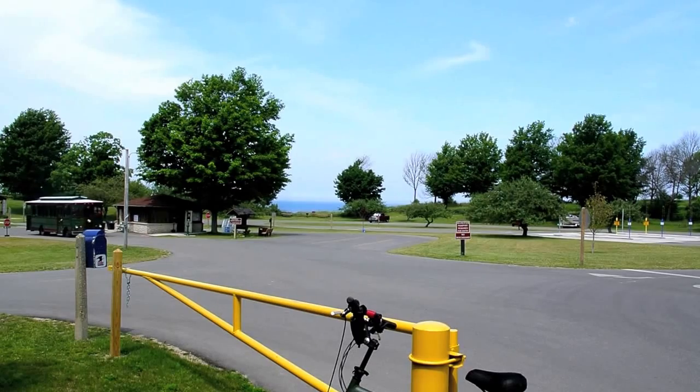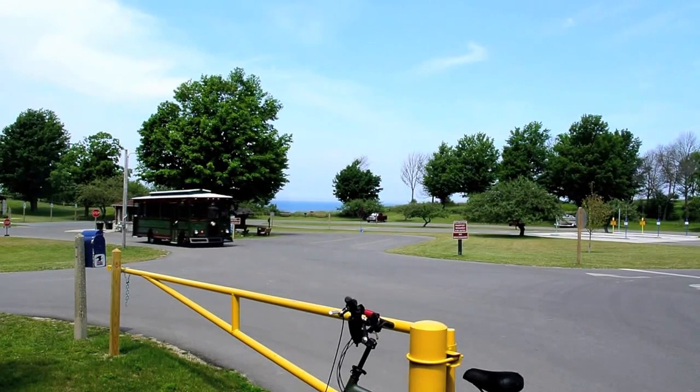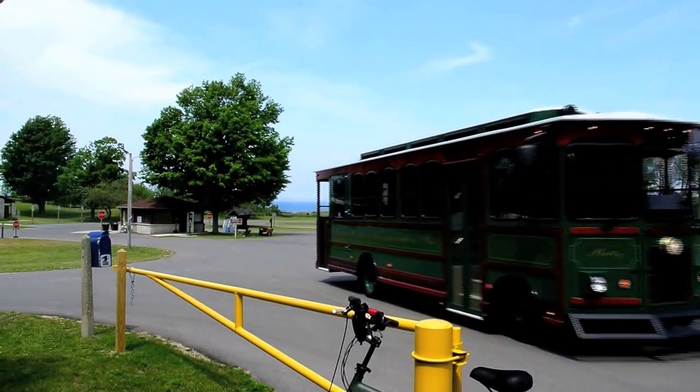At Orchard Beach State Park, every day but Sunday, a trolley comes by once a day to give an hour's tour of the city of Manistee. It's about six bucks apiece for adults, so that's another option for something to do here.